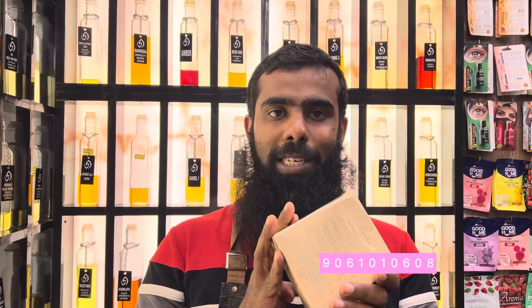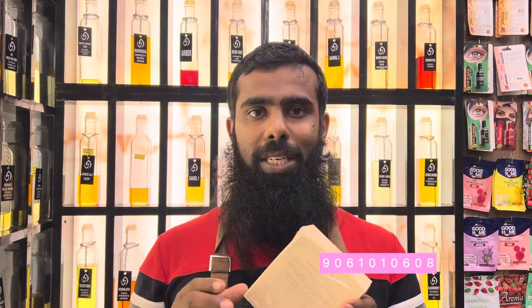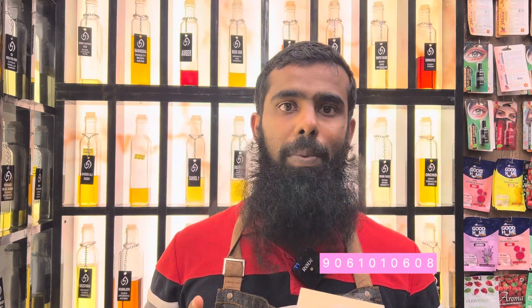If you liked this video, I will share some of your comments. I will be very happy to share this video. I will share all of our products with perfume and oil. I will be happy to share it with you. It is available in India. I will tell you about this channel.